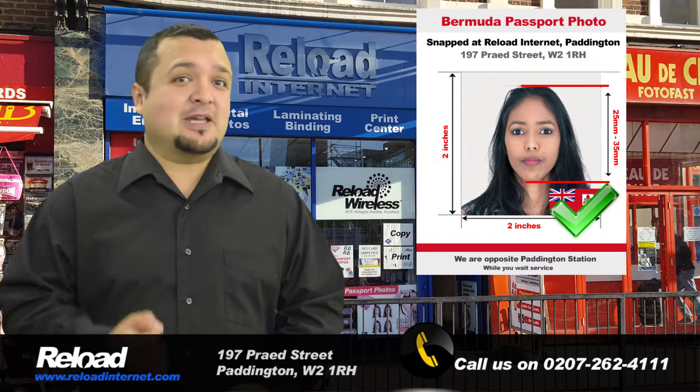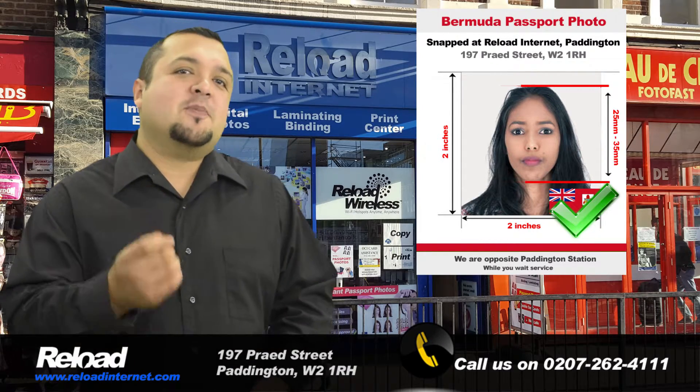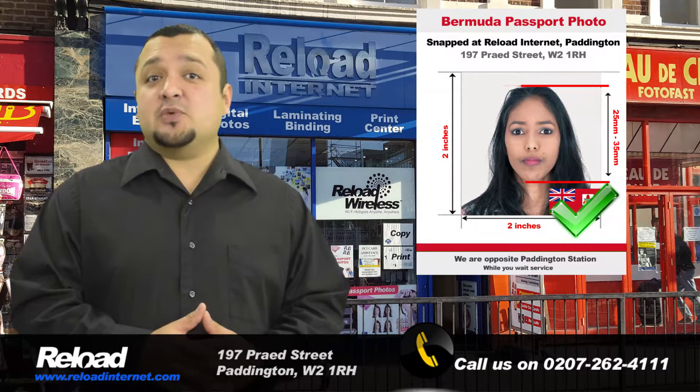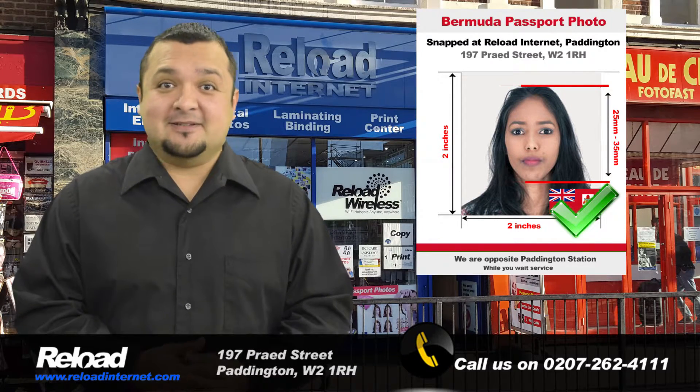Don't take the risk with your application being declined. Visit us in Paddington, where we are open seven days a week from early in the morning until late at night, and can provide you with photos containing the correct specifications required by the Bermudan Embassy.